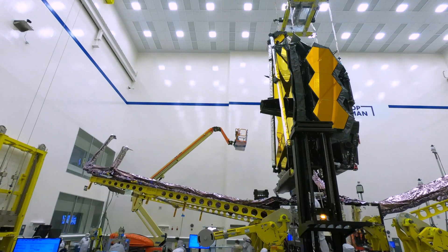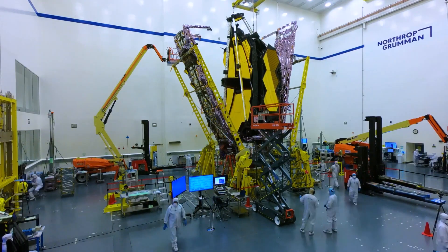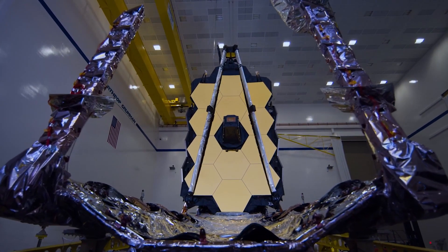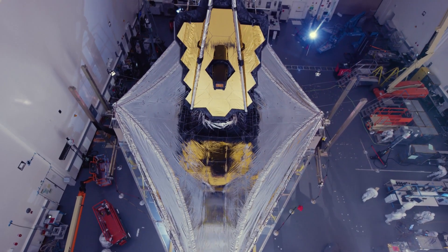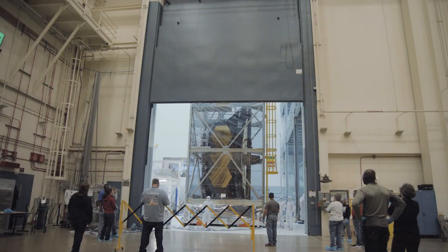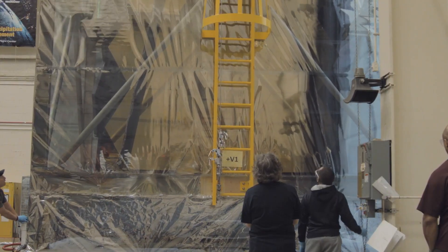It's so big it had to be folded up like origami to fit onto the rocket that carried it into space. So precise and sensitive, it has to be kept at temperatures not much warmer than absolute zero to prevent its own internal heat radiation from getting in the way of its sensors. So expensive it cost 10 billion dollars to make, and so complicated it took decades to complete. 300 potential failure points stood between it and proper functionality.